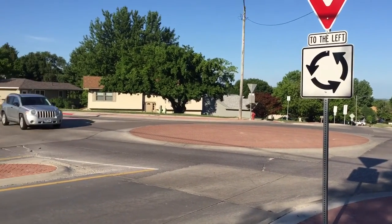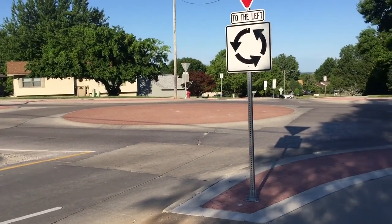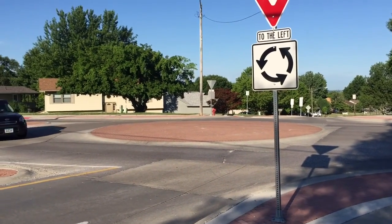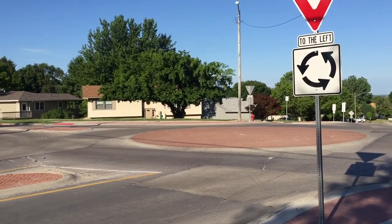This is about a collector-collector road intersection. You'll notice in the middle the island is flat and mountable, so a truck or emergency service vehicle that has to get through here can.